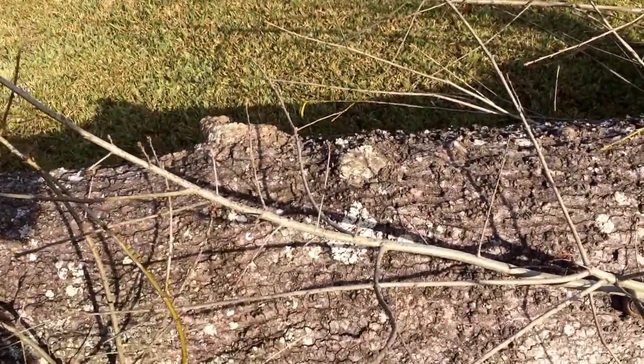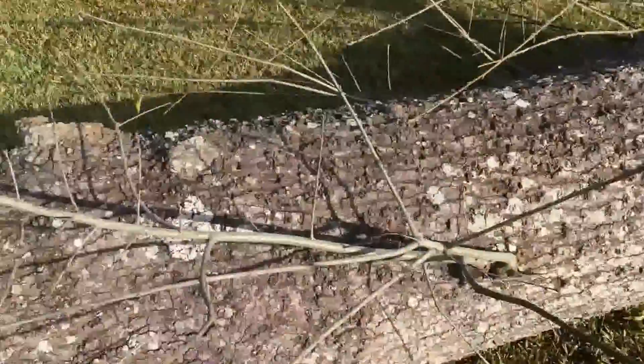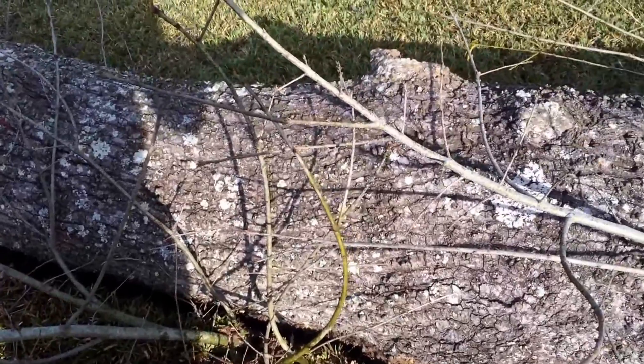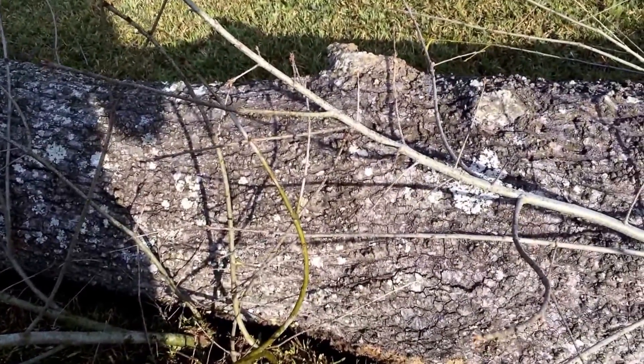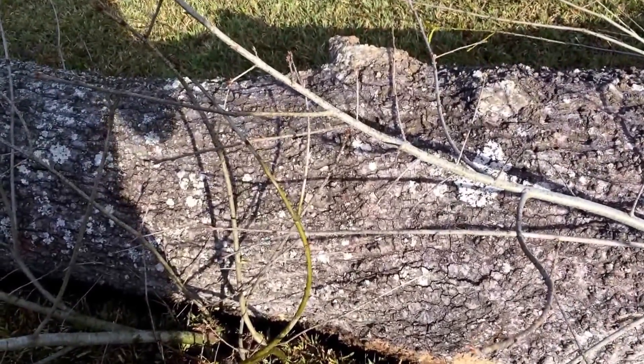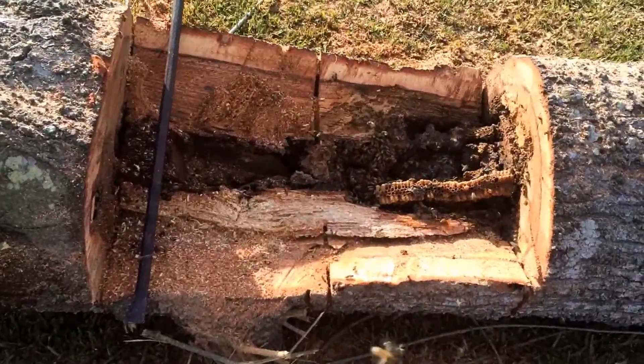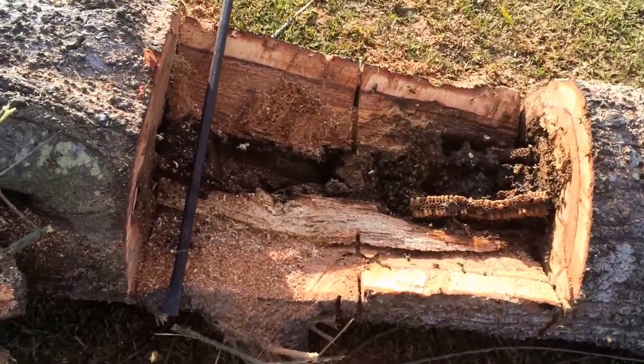I'll trim off all this little brush and get to it. Right now they're not being aggressive at all, so I'm gonna keep on working without my suit and just keep an eye on that knot hole and see what they do.